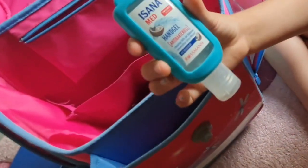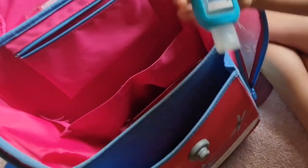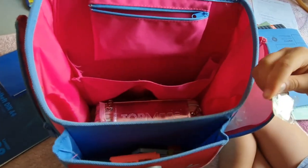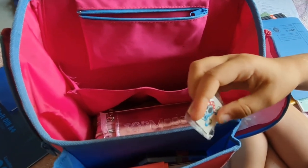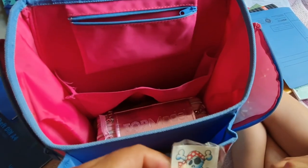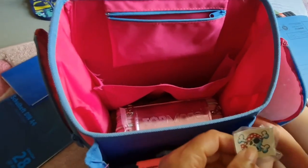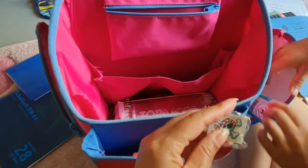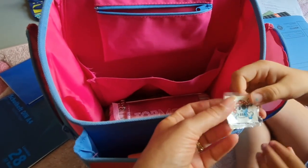Ya eso lo tenía la mía del año pasado, desde que se compró la mochila. No necesito otro nuevo. También tengo esto, que es para desinfectar las manos. Una amiga mía me ha regalado esto.